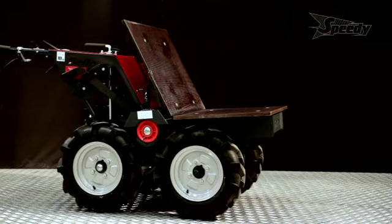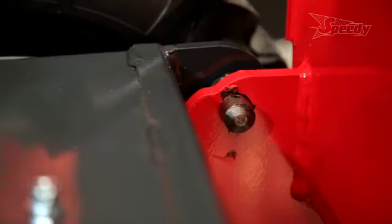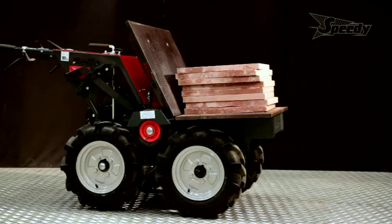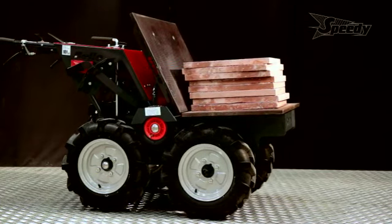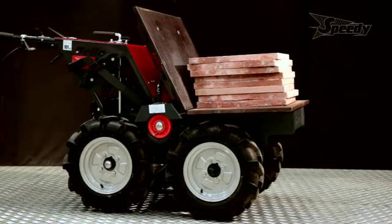The mini dumper has a number of attachments that increase the versatility of the machine, allowing for it to be used in many different applications. Within minutes, a quick release pin allows the tip-up skip to be changed over to a flatbed that will allow the user to transport awkward or oversized loads such as paving slabs or bags of cement.